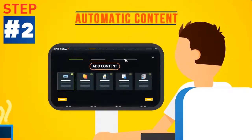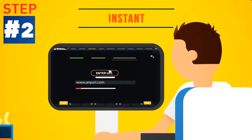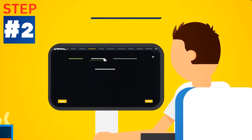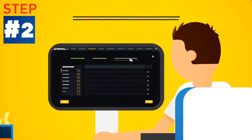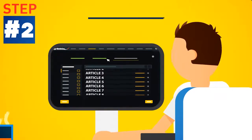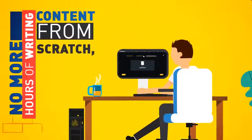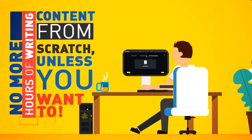Step 2: Fill it with automatic content. Just enter a URL and watch Scribble fill your pages with fresh, ready-made, instant content at a push of a button. Or choose to fill your ebook with a selection of 1,000 ready-made niche articles from the internal content engine. Or grab content from one of your own Word files instead. No more hours of writing content from scratch, unless you want to.